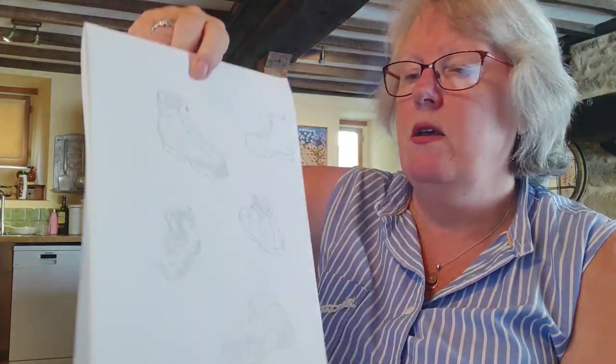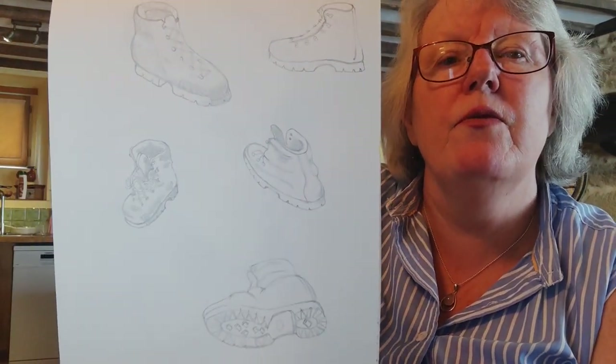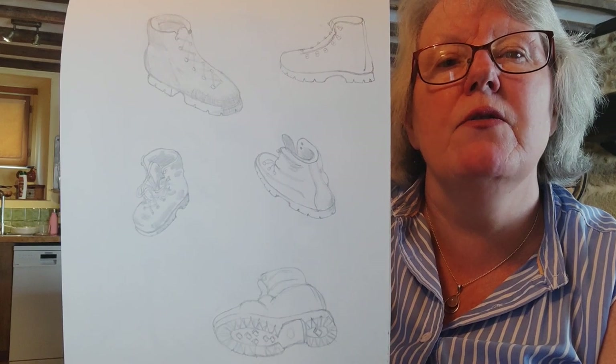If any of you have ever used watercolor pencils, you're coloring as if with coloring pencils and then you put water over the top afterwards. This one is a different perspective — some boots.